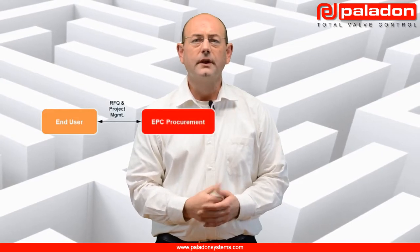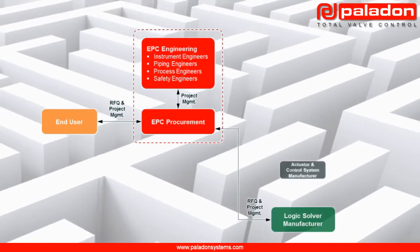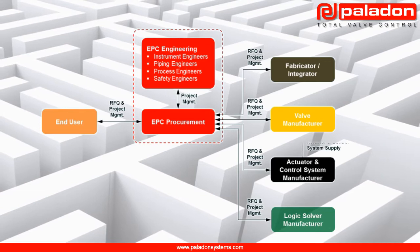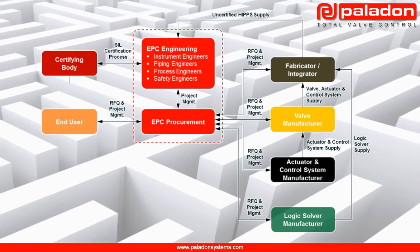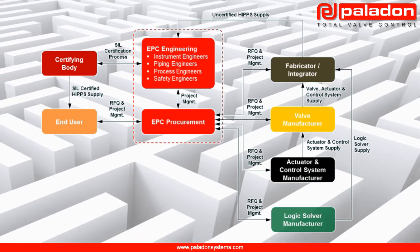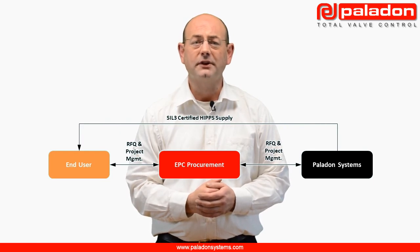Traditionally, operators and EPCs have had to source HIPS components from multiple suppliers and then internally conduct the safety analysis on the complete system assembly to ensure SIL-3 compliance. The project management of numerous vendors is a complex and time-consuming process for procurement departments, and the SIL-3 calculations and certification activities require end-user or EPC resources from multiple engineering disciplines. Until recently, there was no single supplier able to undertake all of the activities necessary to provide SIL-3 certified HIPS. With over 30 years experience providing valve automation solutions for the most critical applications, Paraden Systems is now able to provide a single point of contact for turnkey HIPS solutions. Managing one HIPS supplier significantly reduces HIPS lead times and procurement costs when compared to the traditional procurement cycle.